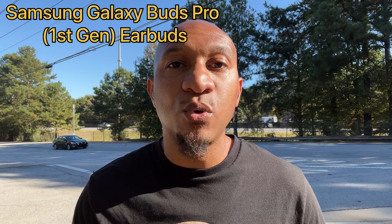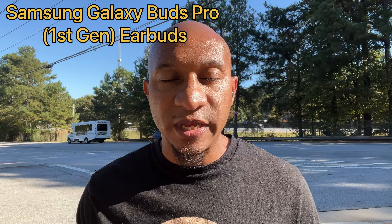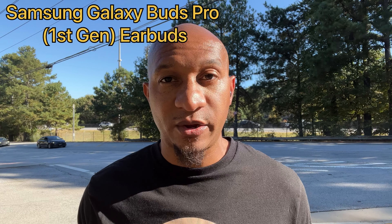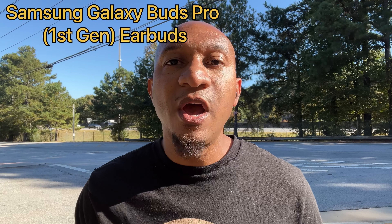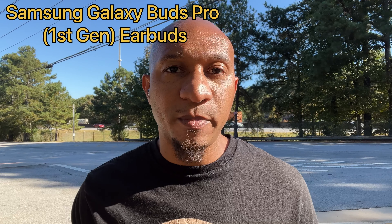This is what the mic audio quality sounds like on the first-generation Samsung Galaxy Bud Pro earbuds. As you can see, I am outdoors — I have an interstate behind me, a very busy road, wind noise, and all types of sounds. This is what the mic audio quality sounds like in an outdoor environment such as this on the first-generation Samsung Galaxy Bud Pro earbuds.